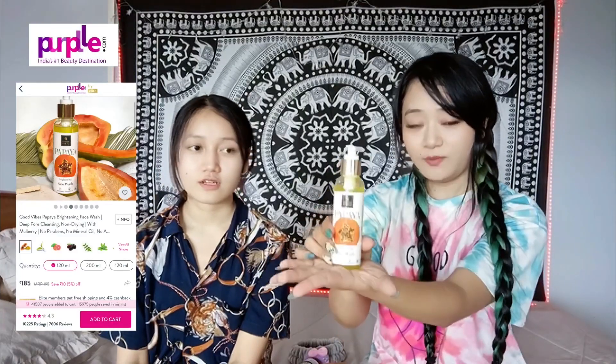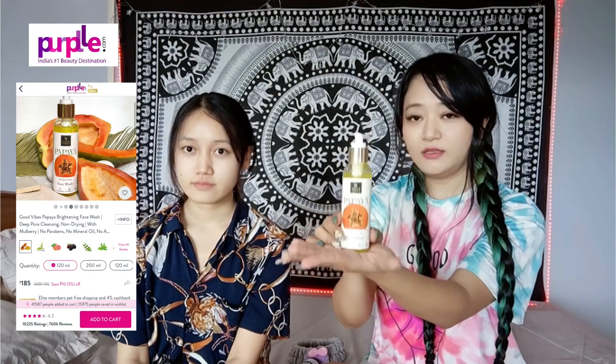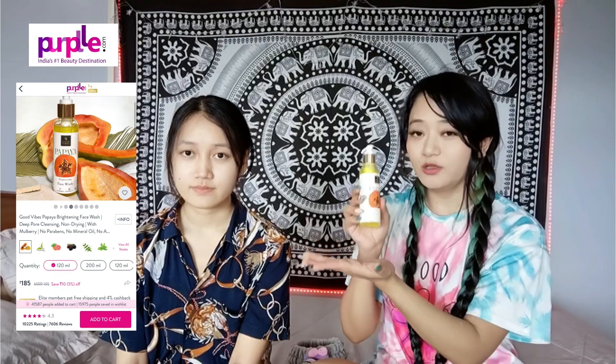This is the name of Maya Peepot. Good vibes, Papaya brightening face wash. There is a link in the description below.